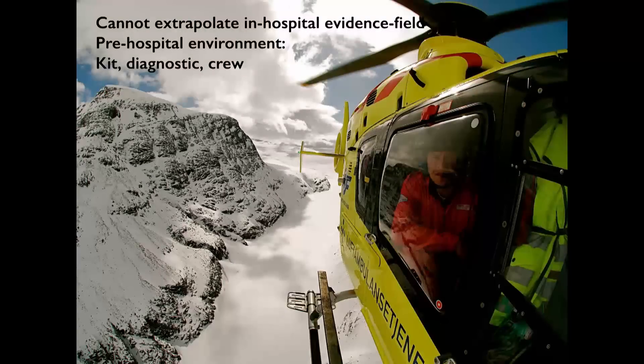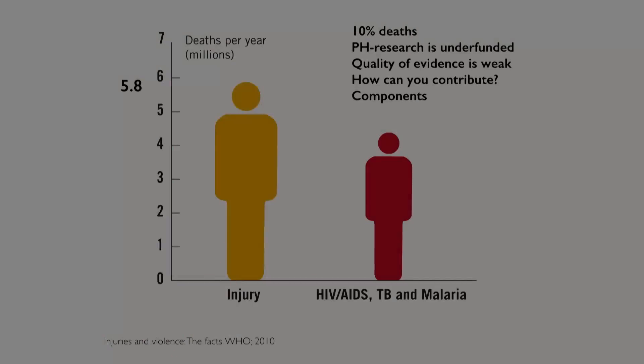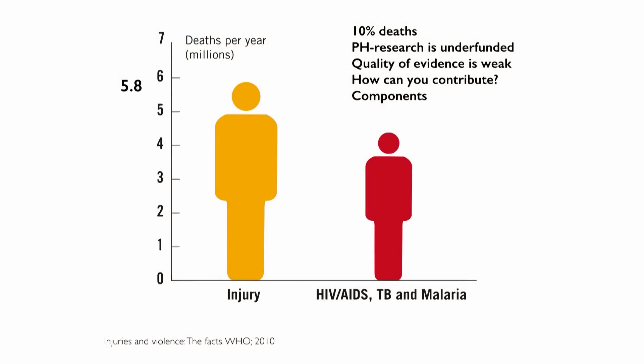Did you know that you cannot automatically extrapolate in-hospital evidence to the field? Did you know that the pre-hospital environment has different requirements when it comes to kit composition, diagnostic capacity, and crew composition? And did you know that about 5.8 million people die from injuries every year, accounting for approximately 10% of the world's deaths?